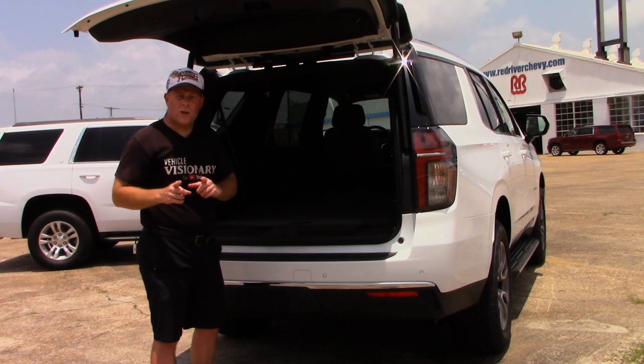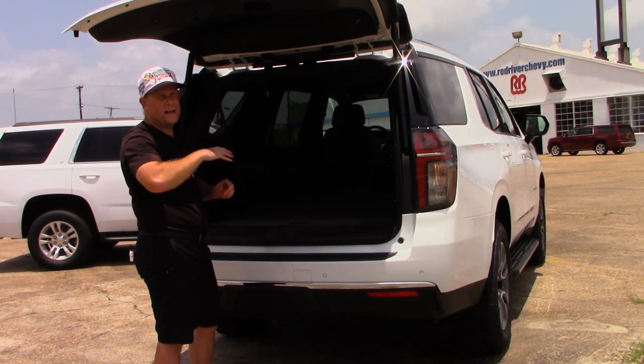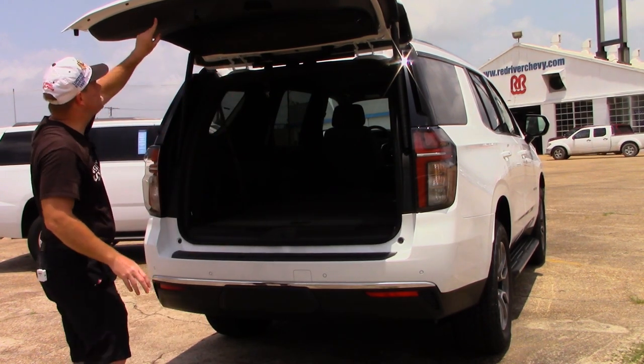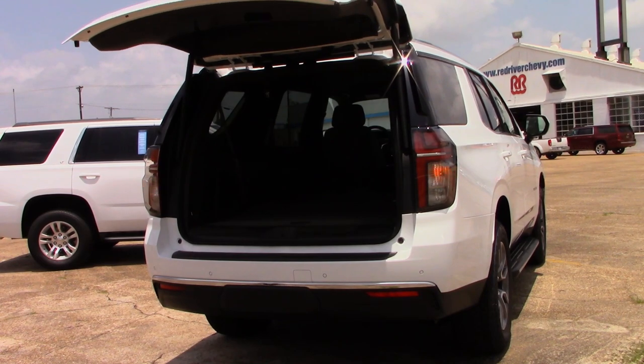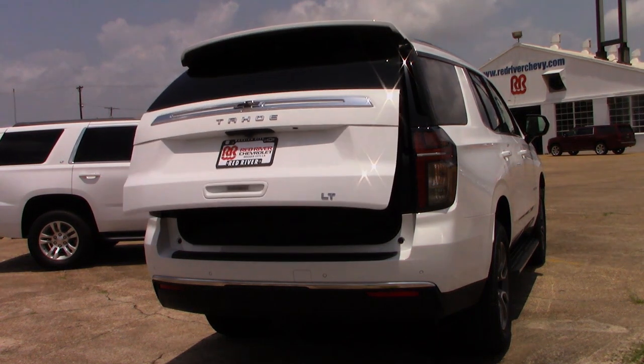One thing that's also going to be different here is the button to lower the rear liftgate. It used to be on the right-hand side, but now in this new model of Tahoe it's on the left-hand side. Still just as convenient, just in a different position.